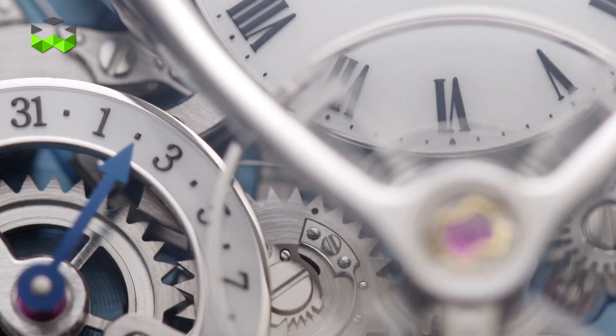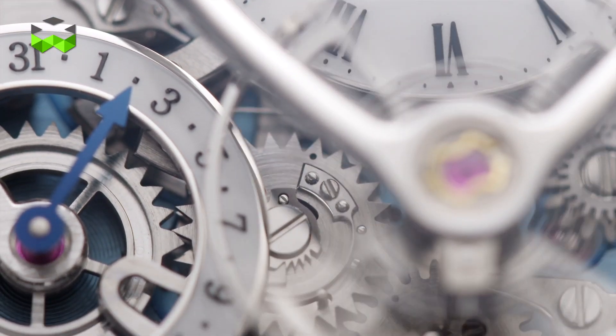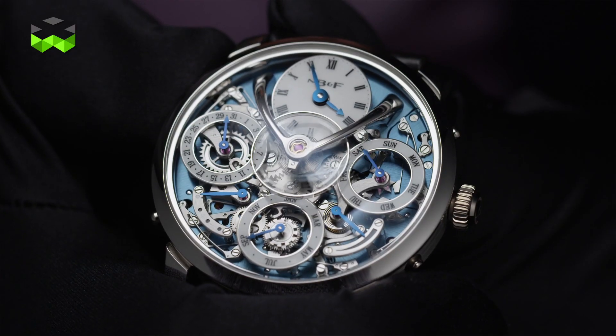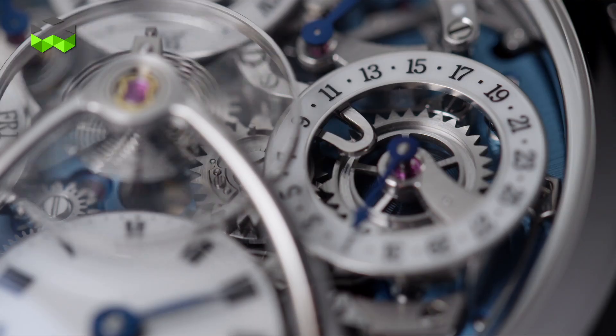The reverse engineering thought that Stephen McDonnell had is that virtually all perpetual calendars assume the month goes to 31, and that 28, 29 and 30 are an exception. He told us that doesn't make sense. Let's actually integrate a movement — not a module — integrate a movement going to 28 for every month, and then 28, 29, 30 and 31 are built with a mechanical processor. So that's the first revolution.